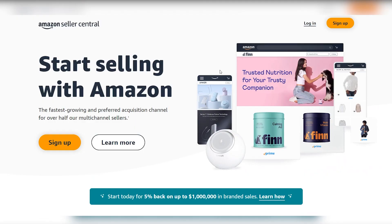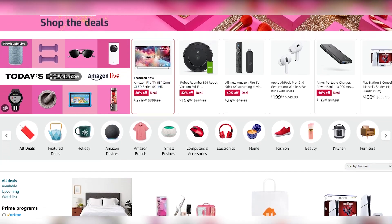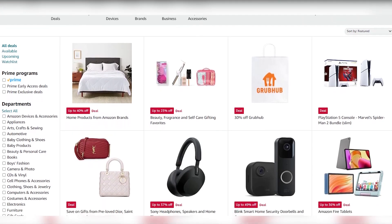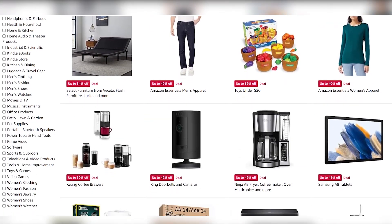The process begins with setting up an Amazon Seller Account, a crucial step that grants access to the vast marketplace and seller tools. Once registered, acquiring the Amazon Seller app becomes pivotal. This app serves as a powerful tool, enabling sellers to scan barcodes of products in physical stores and swiftly comparing their prices on Amazon, facilitating real-time decision-making regarding potential profitability.